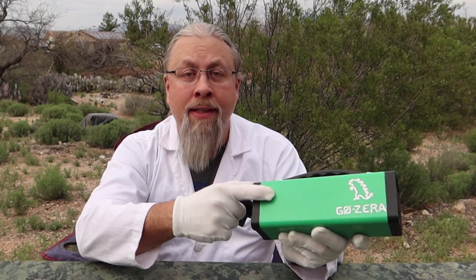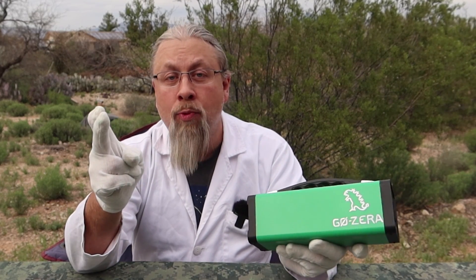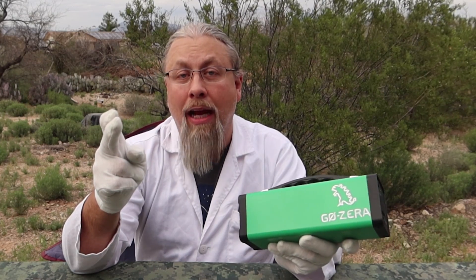Are you telling me that this sucker is nuclear? No, no, no, no. This sucker is electrical, but it requires a nuclear reaction to generate the 1.21 hectowatts needed to power your TP recycler.